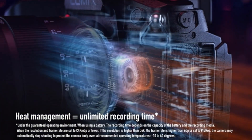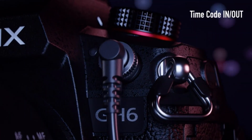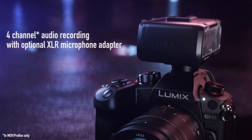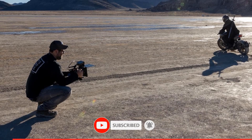That said, it uses Panasonic's older contrast-based autofocus, which isn't as quick as phase detection AF and can sometimes cause pulsing artifacts. That won't be a deal-breaker if you primarily shoot with vintage lenses or prefer manual focus, but those who rely on AF may want to consider one of the hybrid options above, both of which use phase detection.